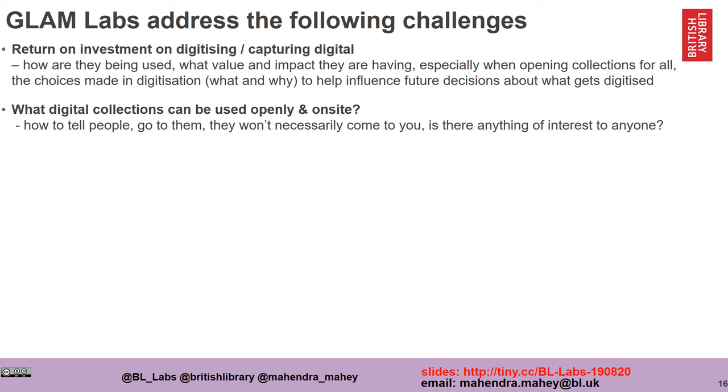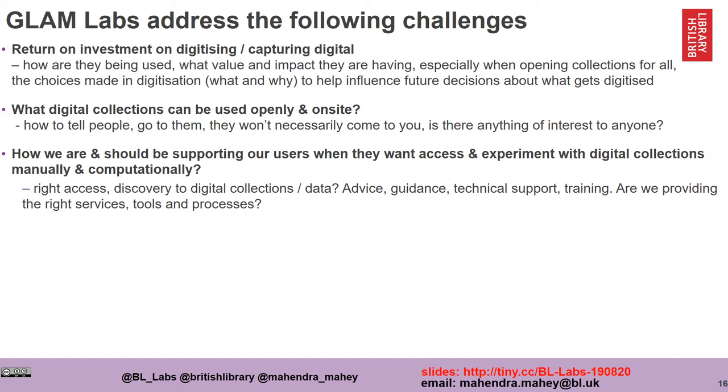Labs enable a sharp focus to ask questions such as: what digital collections do we actually have and what can we make available openly and on site? Are we just going to let them be there, or are we going to find new ways to tell people about them? People won't necessarily come to us, so we need to be able to attract them. Are we providing the right support mechanisms for experimentation, both manually and computationally — the right access, discovery tools, advice, guidance, technical support, and training to facilitate access to our digital collections?